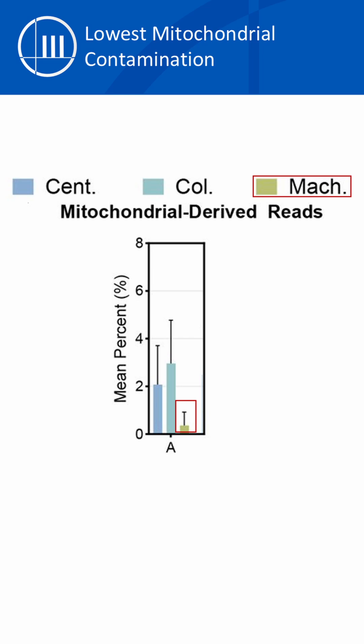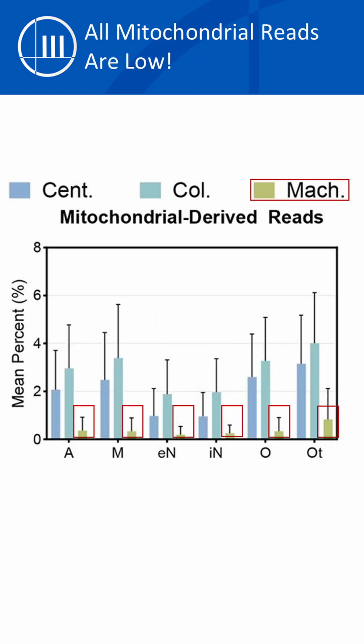Mitochondrial-derived sequencing reads were five to tenfold lower than the other methods, meaning essentially zero contamination in the samples. This wasn't just a one-off occurrence — these results remained consistent across multiple mitochondrial markers.